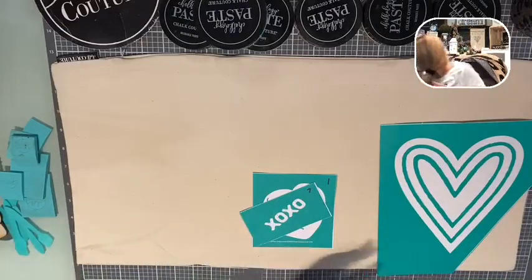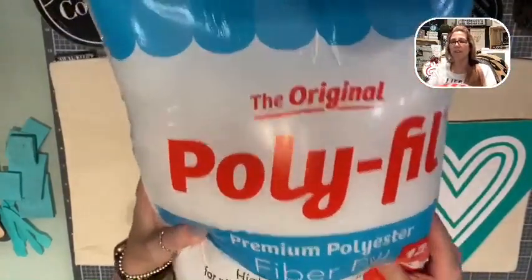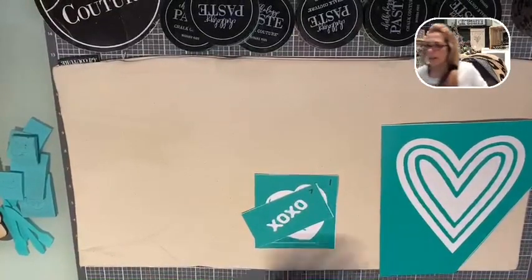You will need a hot glue gun for this, and you will also need some polyfill stuffing. Those are available at your local craft stores.